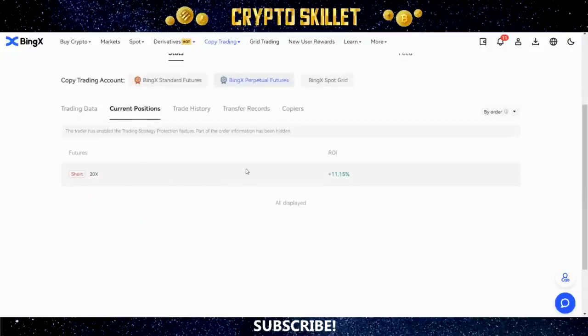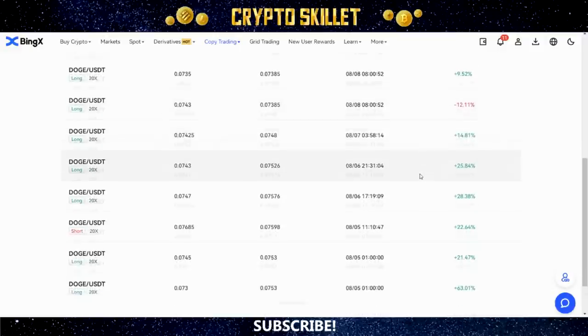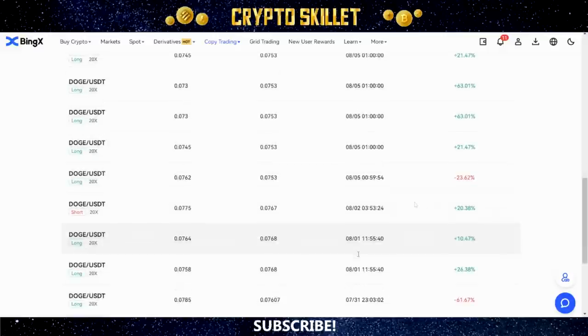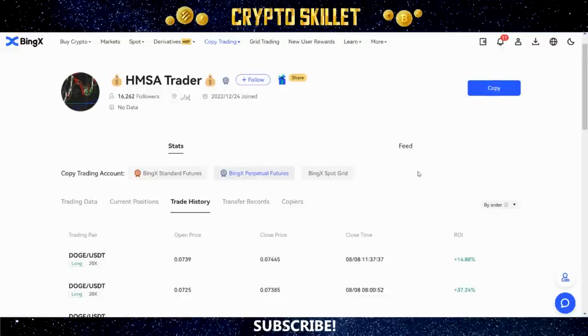Let's check Current Positions — there's only one position open right now and it's in profit at about 11%. Great to see. Checking the trade history — a lot of winning trades and it looks like only one losing trade. Man, that's a lot of green and only a little bit of red — exactly what we want to see. Based on what I'm seeing I really like this particular trader. I want you to understand I'm not endorsing any particular traders — I'm just showing you how to make your own decisions using these important criteria.